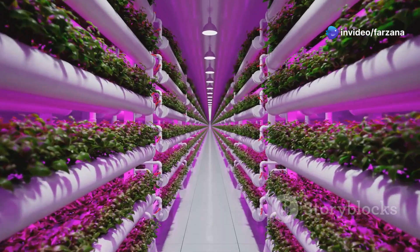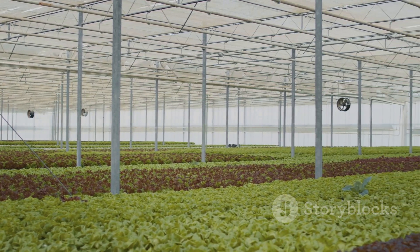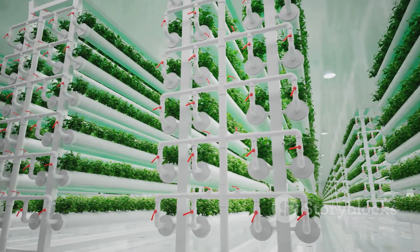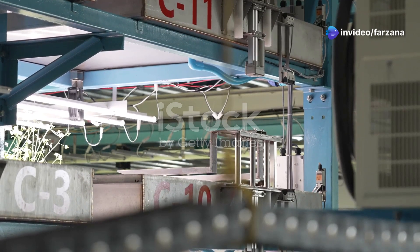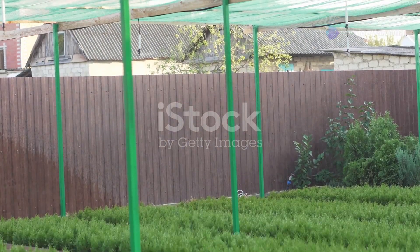The method is becoming increasingly popular. Hydroponics offers a sustainable alternative to traditional agriculture, providing a way to grow fresh produce in areas with limited land or poor soil conditions. It's an innovative approach to food production, especially important in a world facing climate change and a growing population.